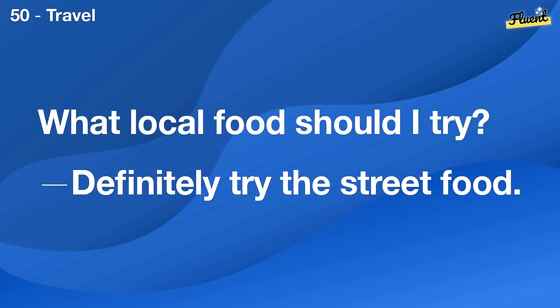How do I match colors in my outfit? Stick to one or two main colors and neutrals.